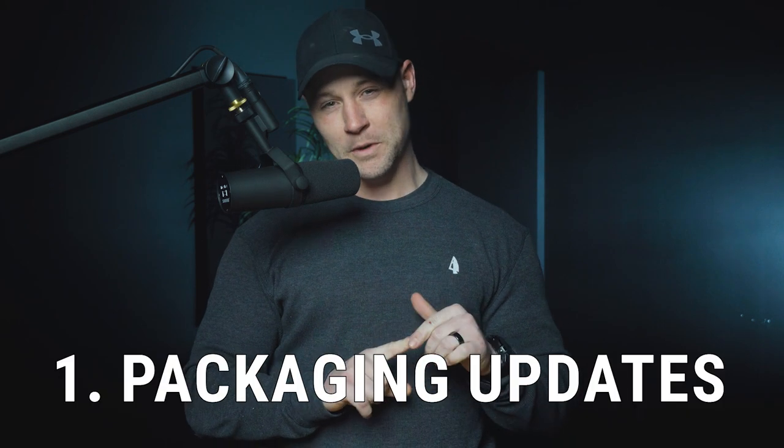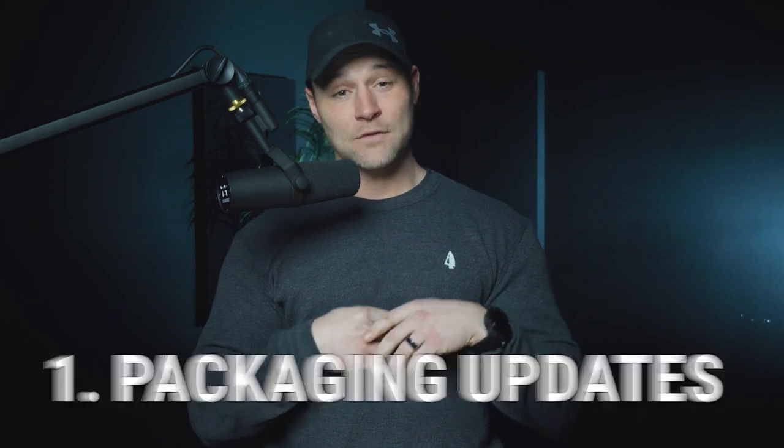Robert Sykes here, ketosavage.com, ketobrick.com. We're diving into some business stuff — some entrepreneurial stuff, some headaches, some changes. There are three main things I want to cover. First, let's talk about packaging updates and formula tweaks.